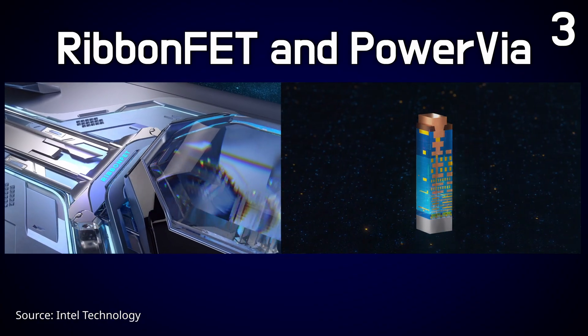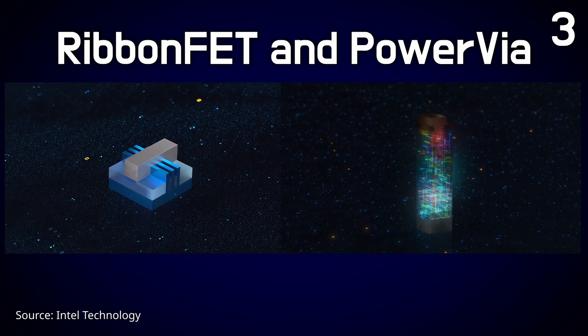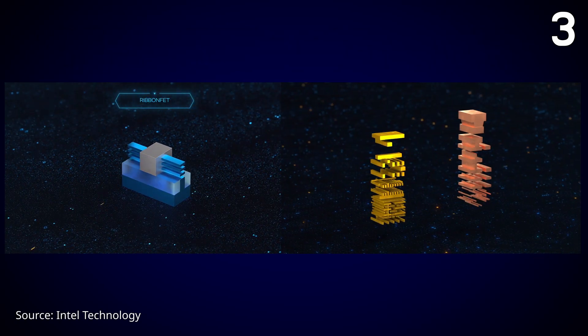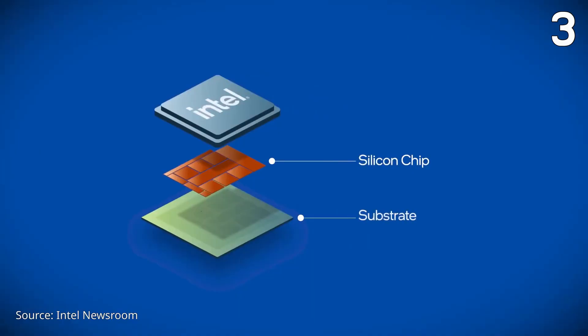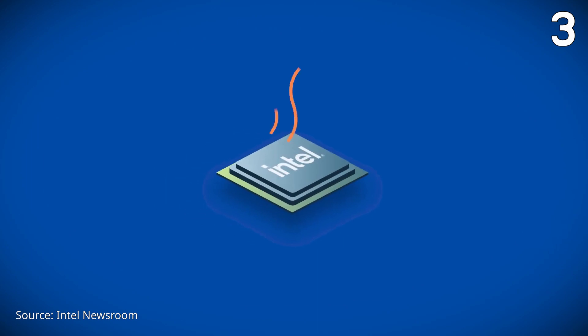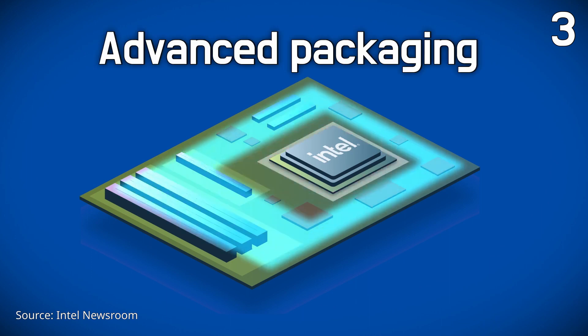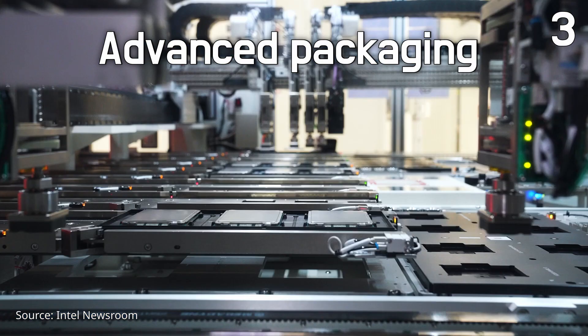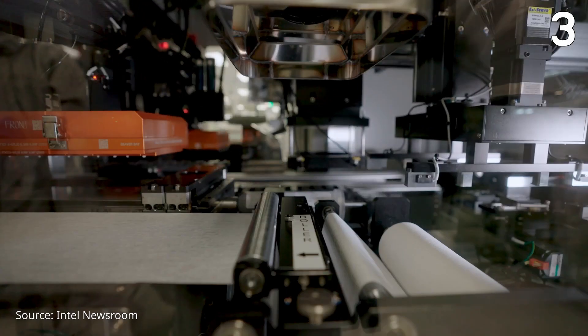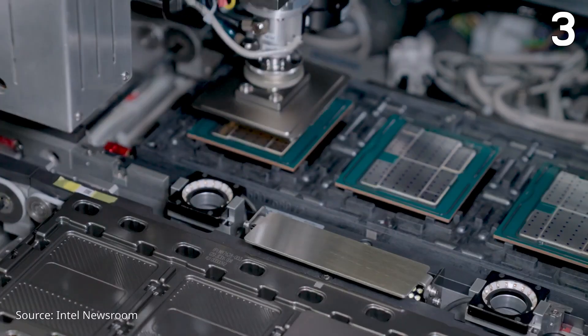Intel is not just making chips smaller, but is also applying new technologies. Two key innovations, Ribbon FET and Power Via, have been introduced, marking significant changes in transistor and process architecture. Furthermore, there are ambitious plans to lead the semiconductor industry by installing glass substrates and high-NA EUV tools at the fab in Oregon. Additionally, advanced packaging is generating increased interest, particularly among AI chip companies. Notably, two customer AI designs have already been awarded for advanced packaging, and more are expected by year-end.